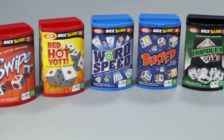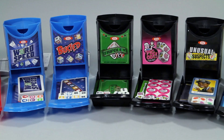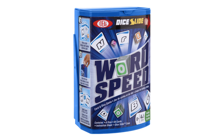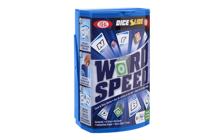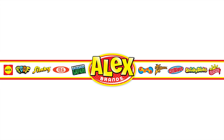WordSpeed is part of Ideal's Dice Slide collection, bringing classic board games on the go. Be on the lookout for more games on the go to play. Ideal's WordSpeed Dice Slide Game is recommended for ages 8 and older. Ideal is a member of the Alex Brands family.